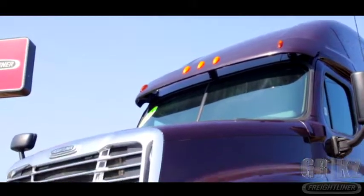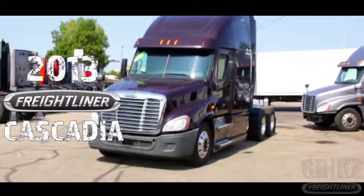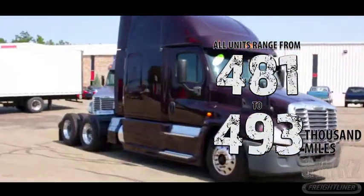Let purple rain. It's the 2013 Freightliner Cascadia. All units range between just 481 and 493,000 miles.